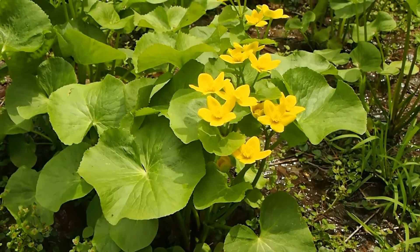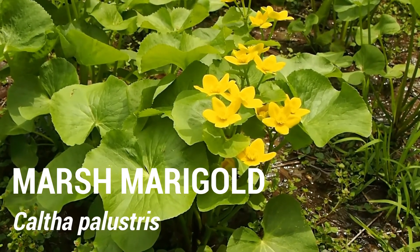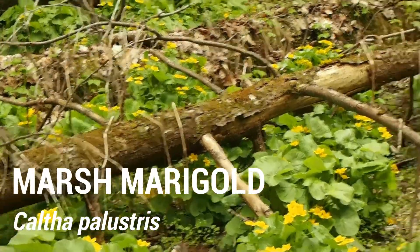These bright yellow flowers with big ground leaves are Marsh Marigold, Caltha palustris. Marsh Marigold really fills in a lot of the wet areas here at the College Lodge.